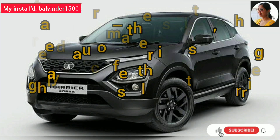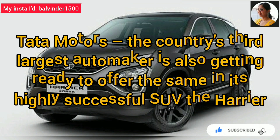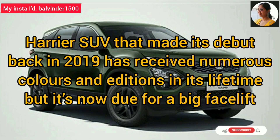Considering that, the country's third largest automaker, Tata Motors, is now ready to offer the same ADAS features in its highly successful SUV, the Harrier. The Harrier SUV, which had its debut in 2019, has seen several colors and additions in its lifetime, but now it is ready for a big facelift.